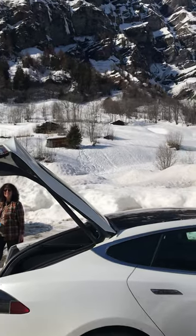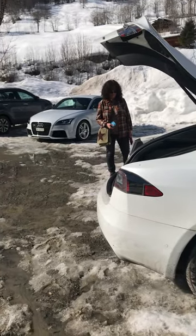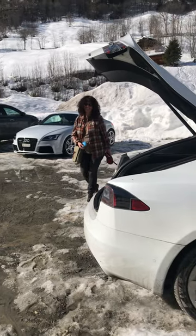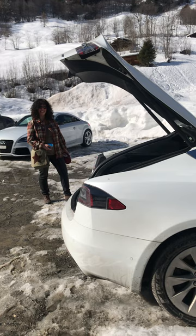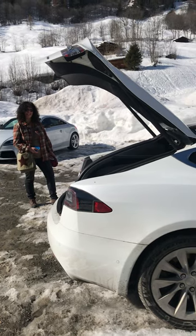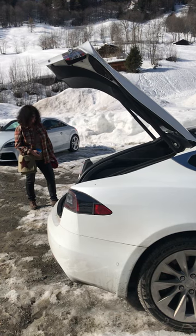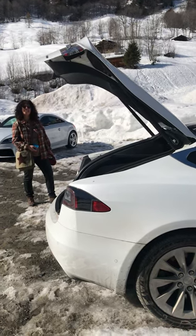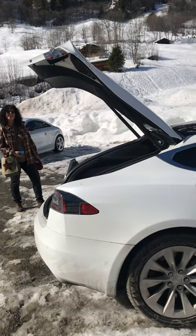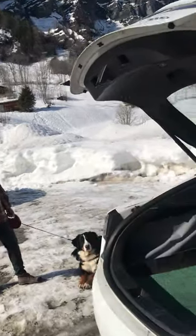What I'm gonna show you today is that my dog - we have a Bernese Mountain Dog - and I'm gonna show you how easily it is for a dog to enter a Tesla. It's quite easy. I think a lot of people have dogs and are probably thinking, should I buy a Tesla or not? So I'm just gonna take and pick up my dog here.